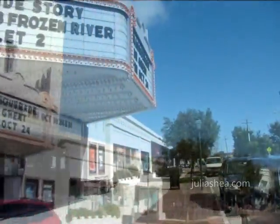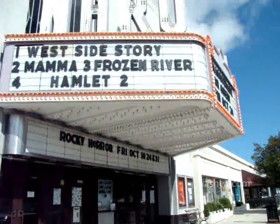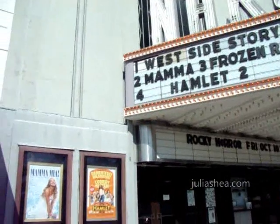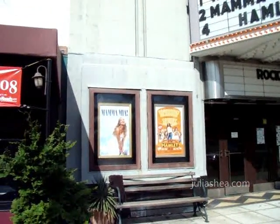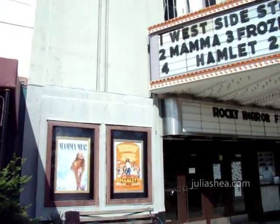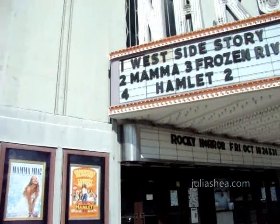The Naro Expanded Cinema, originally called the Colley Theatre, reopened in 1977 as an art house film theater. Screening independent, foreign, and limited-release films, The Naro is a beloved cultural institution located in the heart of Colley Avenue.